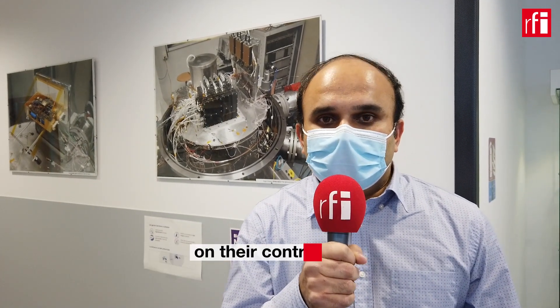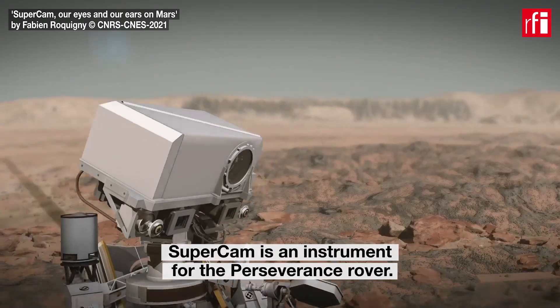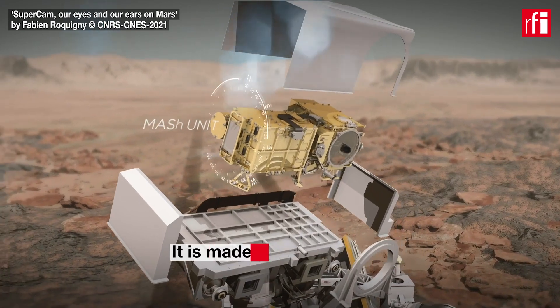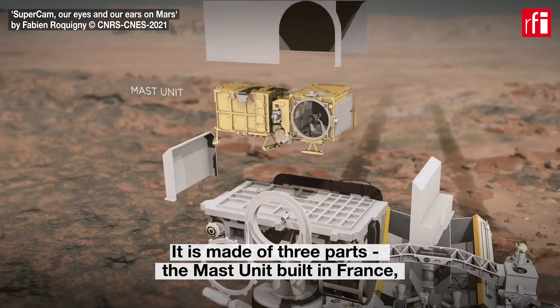Earlier, I spoke to Sylvester Maurice of the Astrophysics and Planetology Research Institute on their contribution to the SuperCam instrument. SuperCam is an instrument for the Perseverance rover. It is made of three parts — one part, the mast unit, built in France.